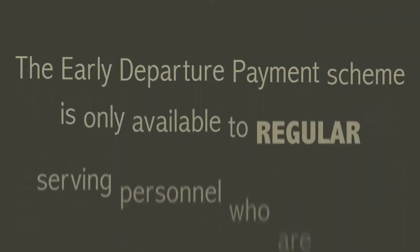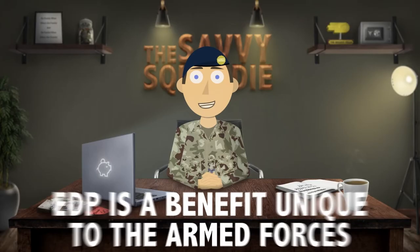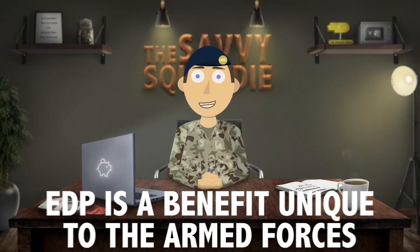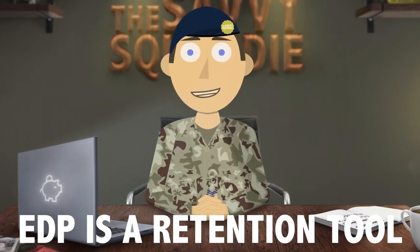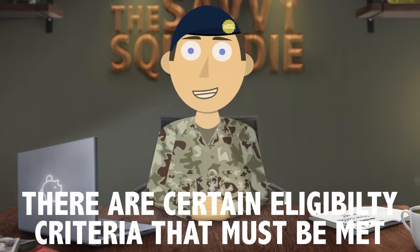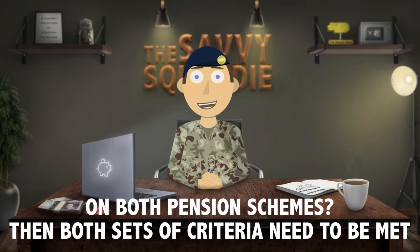The scheme is only available for those in the regular armed forces and on the AFPS 05 and 15 pension schemes. EDP is a benefit unique to the armed forces and is completely separate from the pension. The scheme is there as a way to retain people in the forces until at least age 40, and it does this by having certain eligibility criteria that must be met. If you have time on both schemes then you need to meet the criteria of both schemes to get their respective EDP payments.